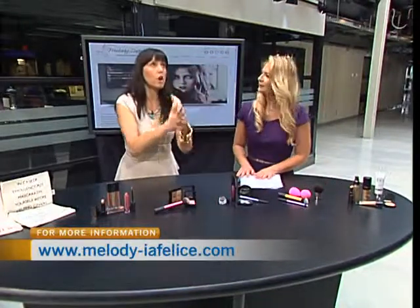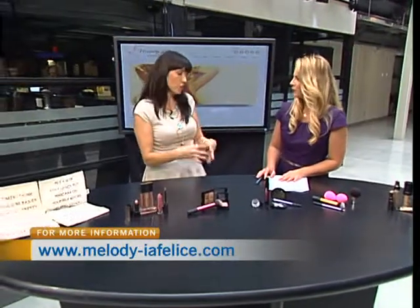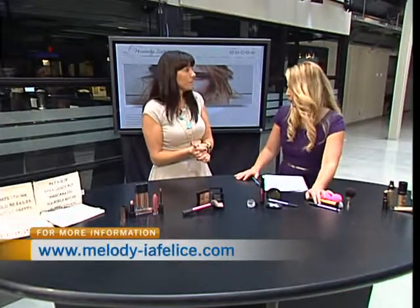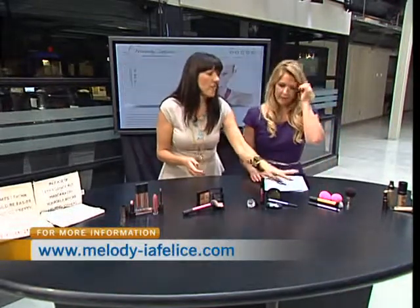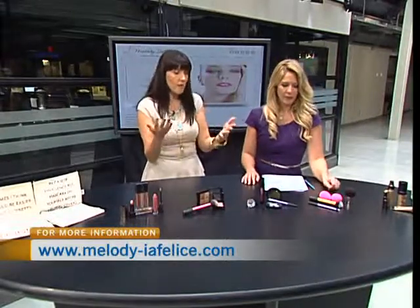Tools should not cost you a fortune. Buy one at a time — only what you're going to use. Don't buy the 24-piece kit because there are brushes you won't use, and the little hairs can come off on your face. I'd rather invest in one good one. My sponges I paid more for, the brushes less — so I balance it out.